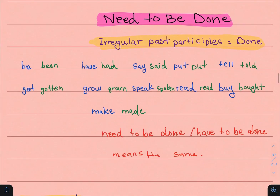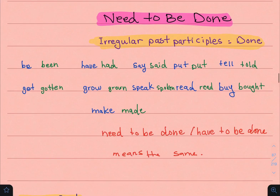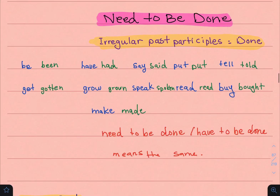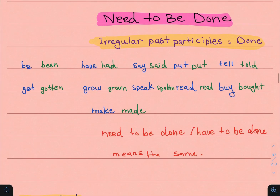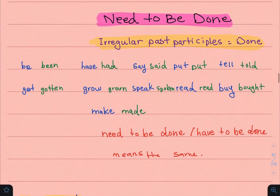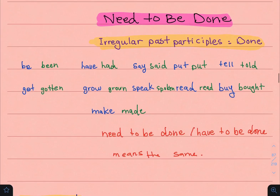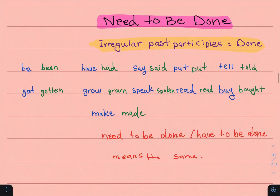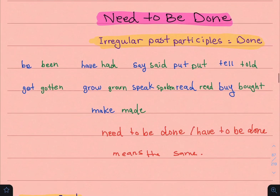Let's look at some irregular past participles quickly before we go through the examples. The past participle of 'be' is 'been,' 'have' → 'had,' 'say' → 'said.' For 'put,' it stays the same — put, put, put. 'Tell' → 'told,' 'get' → 'gotten,' 'grow' → 'grown,' 'speak' → 'spoken,' 'read' → 'read' (written the same but pronounced differently). 'Buy' → 'bought,' and 'make' → 'made.' These are the past participles of some irregular verbs — that is what 'done' means in this structure.